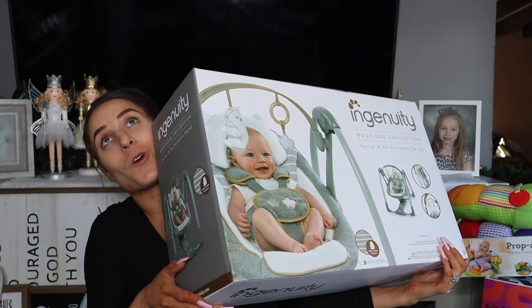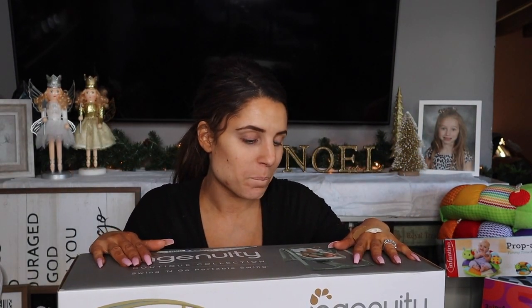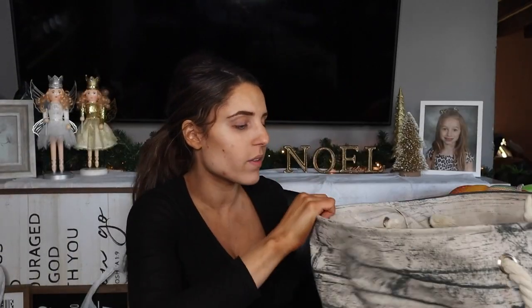I want to set this up so bad! I'm just afraid of my cat going in it, but I really really want to set it up. Okay, those were the big items. We're narrowing down. We have this laundry basket — I think it still has some clothes in it.